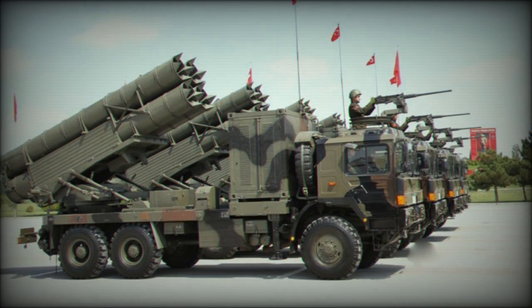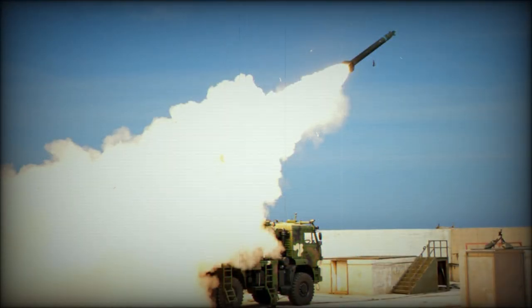The rockets are actually 320mm in diameter, though these are sometimes referred to simply as 300mm, hence the 300 designation. There are unguided TR-300S rockets with a maximum range of up to 65 km, and TR-300E rockets with a maximum range of up to 100 km. These are used against area targets.